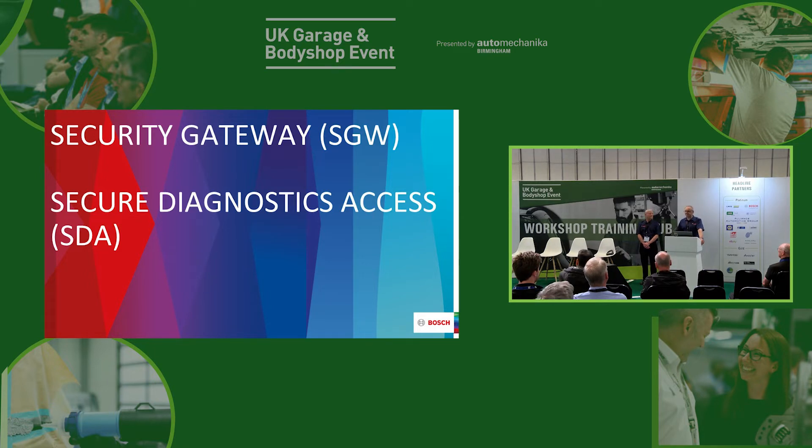Come and see us on stand D40 in the middle of the Bosch stand. If you have any questions, we've not got much time here so come and see us later. We've got ADAS demonstrations, hybrid and EV info, training and the Bosch extra loyalty scheme plus lots more.